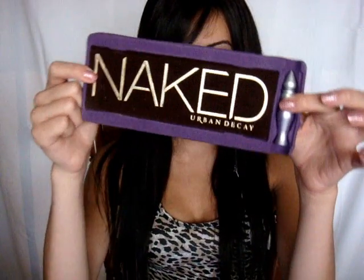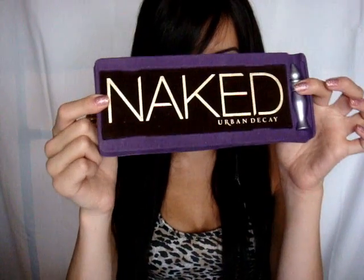I know I'm probably like the last person on earth to get it, but yes, I'm glad I finally did. So that's the Urban Decay Naked Palette.